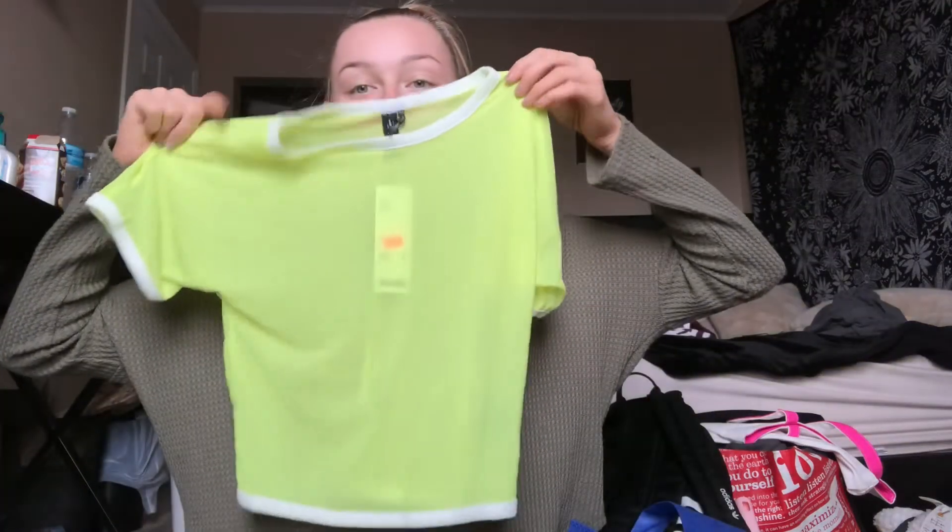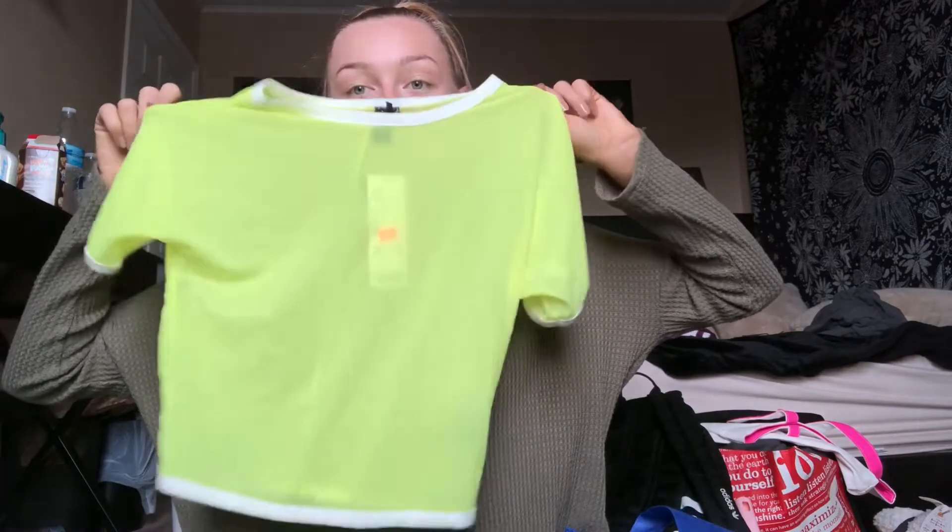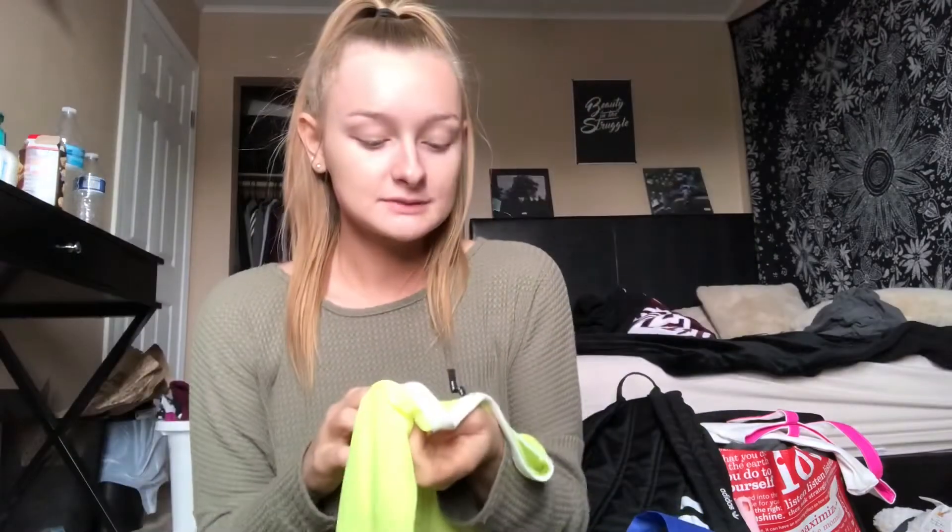The next thing I got was from Urban Outfitters — this is something I would totally never normally wear, but I thought it would be so cute for Hard Summer, and I just bought my ticket not that long ago. It's this bright yellow neon top with like a white outline, and it was only $10 in their sales section. I've been telling myself I want to do something neon for one of the days at Hard Summer, so I think this would be perfect.